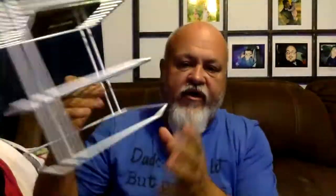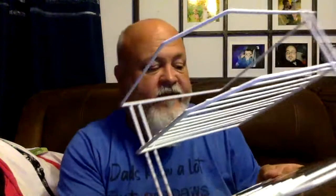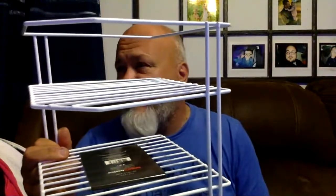They have this corner shelf — you slide it in the corner and it gives you three levels of storage. This is 50 cents. The barcode is 8-8-6-4-6-6-3-0-2-6-3-9. Again, this was 50 cents.